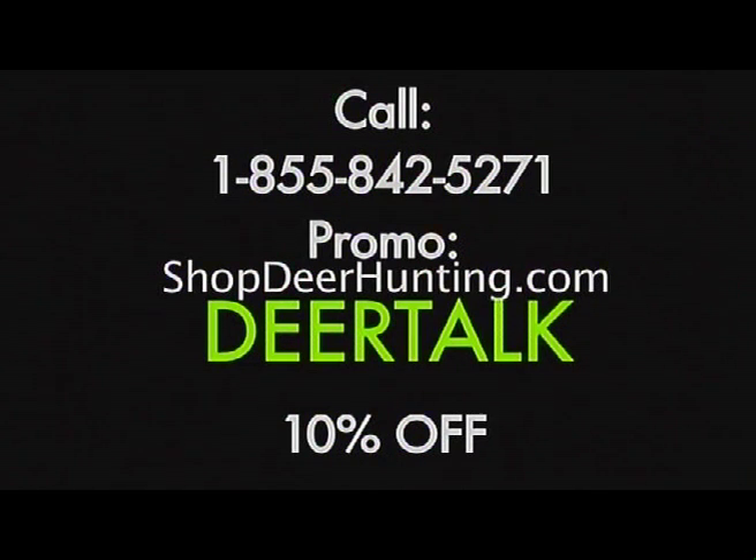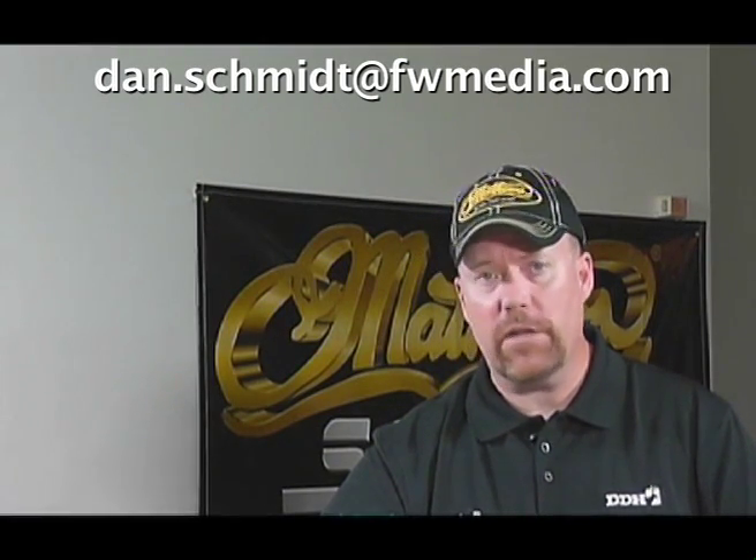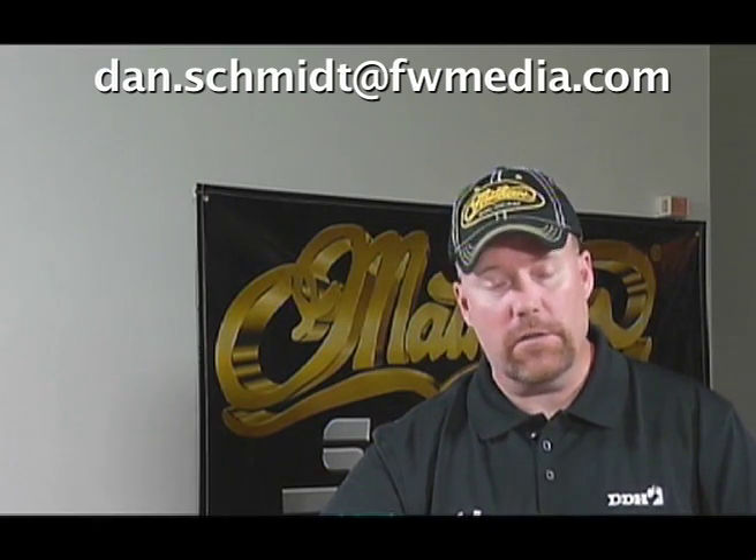Everybody who asked a question last week, be sure to email me — Dan.Schmidt at FWMedia.com — and we'll get you your prize package. Some people are already reaching out today. If Brad or I answered your question, you're going to get the Rut Calendar from us, free just for asking a question we used on Deer Talk. A lot of people on Facebook have been asking questions too, and we're going to get those to Tom here in a second.